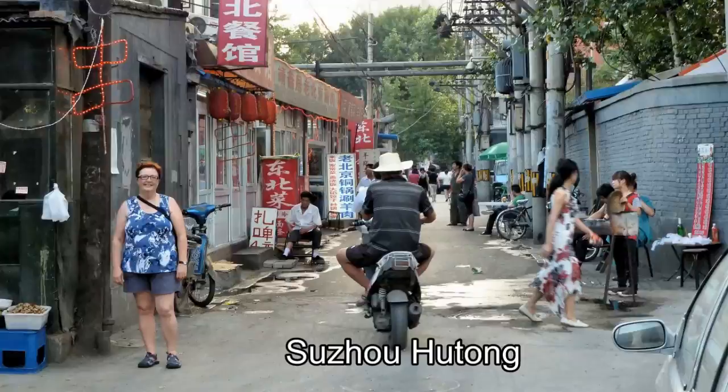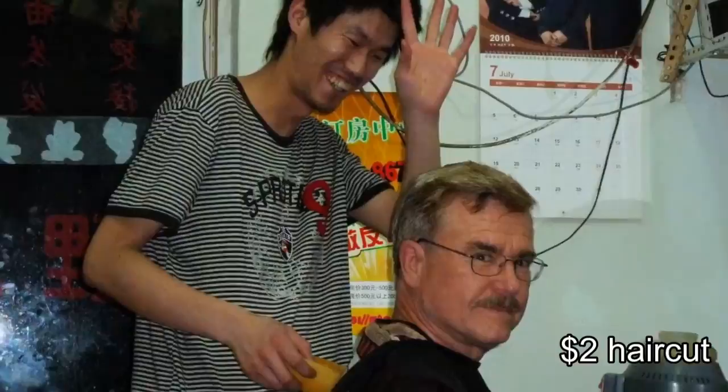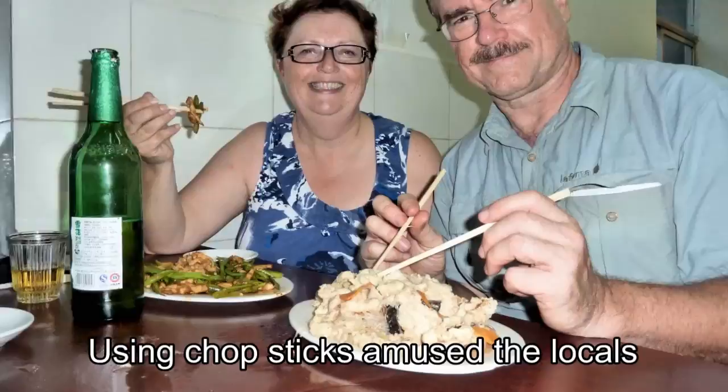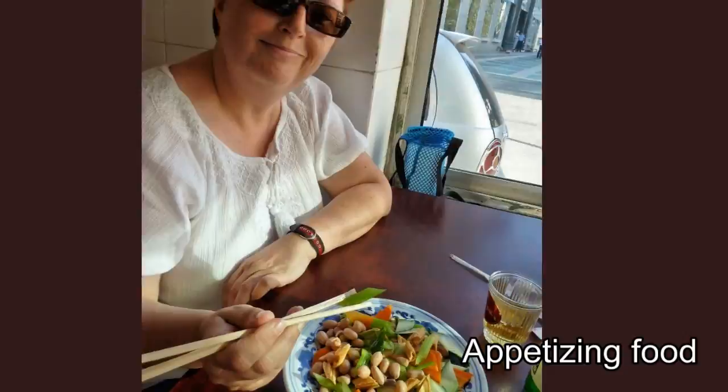The subway took us right downtown to where our hotel was located in the Suzhou Hutong, which has a lot of shops and services including a barbershop and a friendly little restaurant where we took most of our meals. The restaurant staff spoke no English and we know no Chinese, but they had a menu with a literal English translation that was somewhat helpful. The restaurant patrons and staff got a kick out of watching us trying to use the chopsticks.